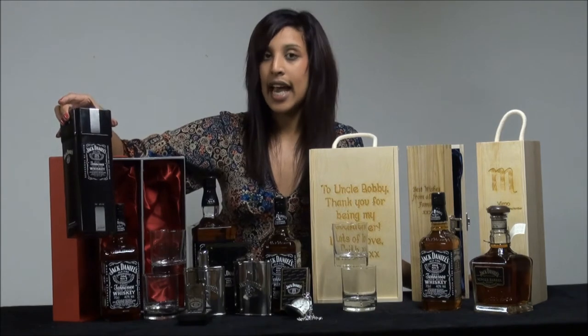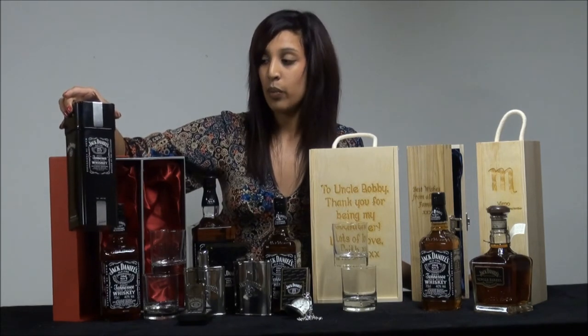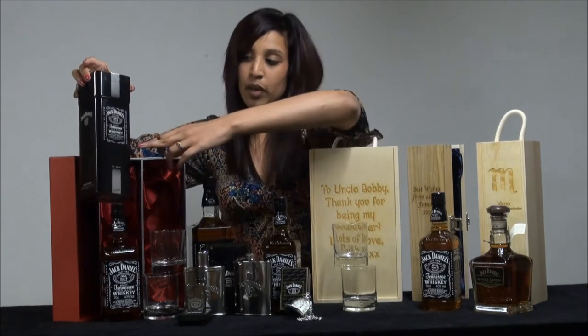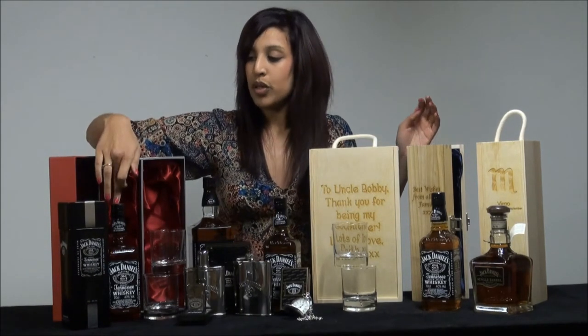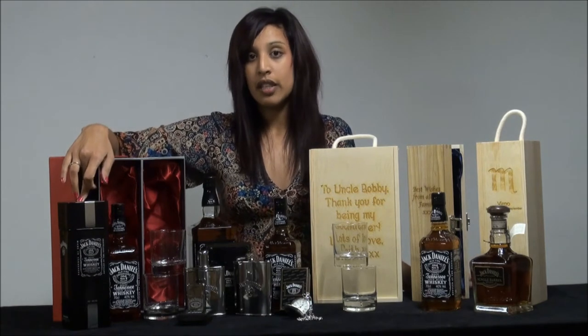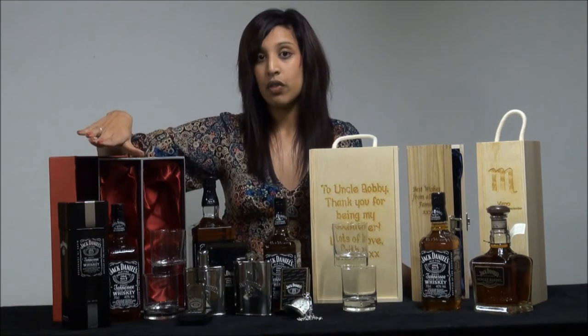This here is a Jack Daniels gift tin with the branding on it, and you can have your message engraved onto this area here. We will then present the 70CL bottle inside the box upon delivery, so it's great to send direct to the gift recipient.